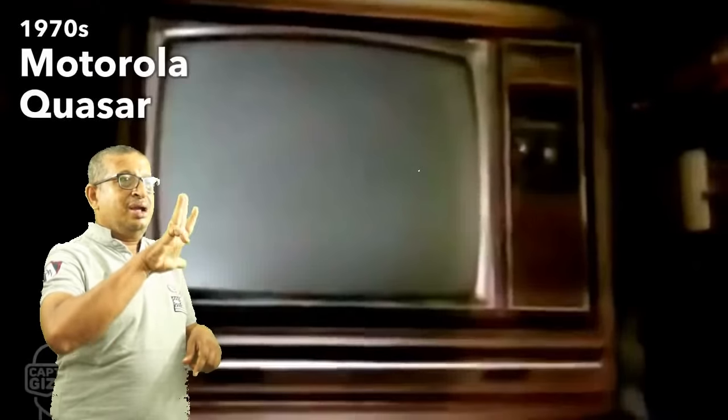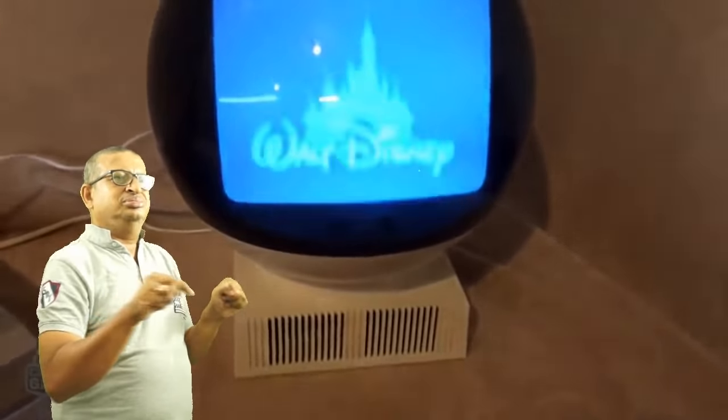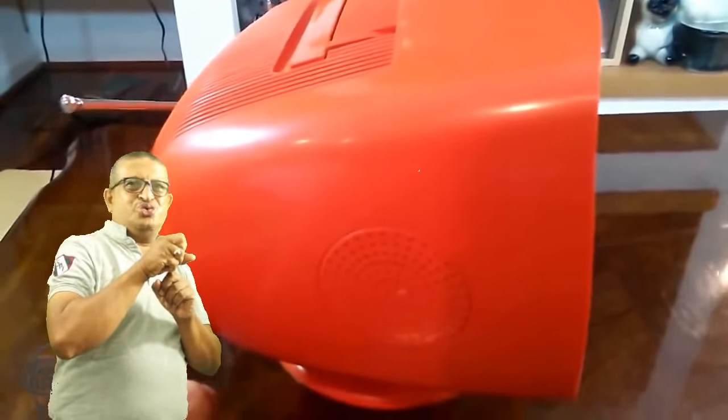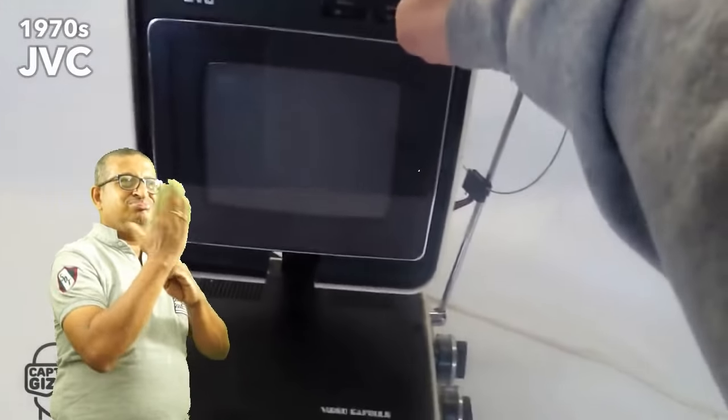The 1970s brought TV designs for every taste and need. There was the upgradeable television with easily accessible circuit boards, the futuristic televisions which implemented curvy design patterns, the colorful TVs that looked more like toys, and the portable combos, which normally included radios and cassette decks.